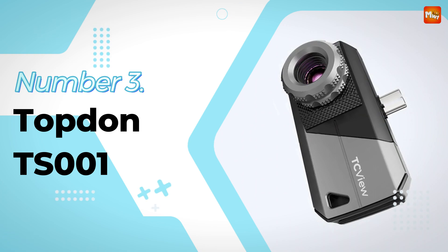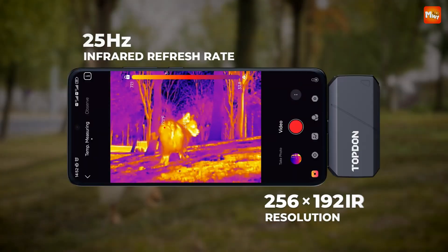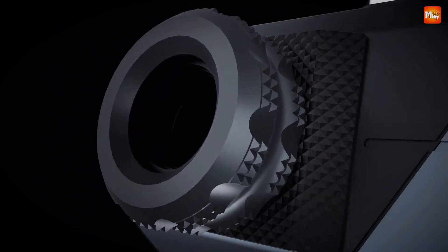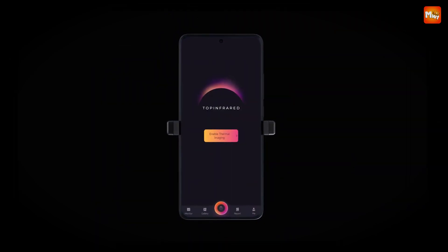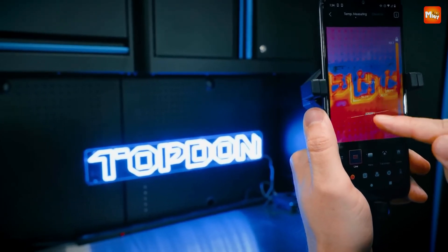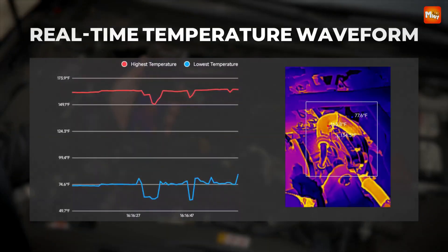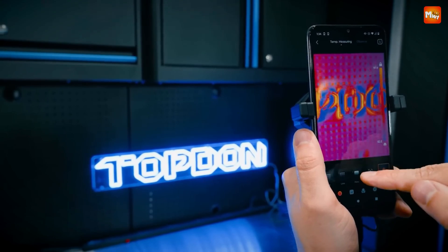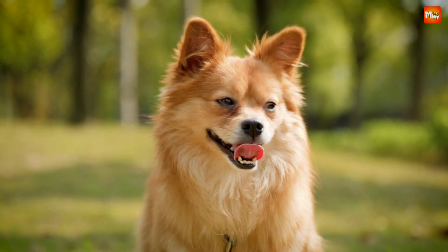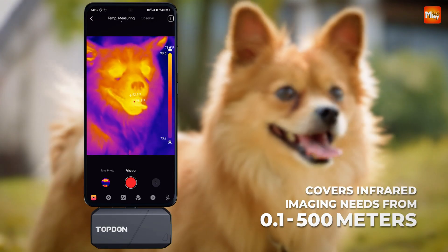Number 3: Topdon TS1 Phone Thermal Camera. The TS1 stands out for its superior image quality, featuring an impressive 256x192 IR resolution and a smooth 25Hz frame rate. This means crystal-clear visuals that can detect tiny components like PCB boards and resistors, even those as small as 1mm. The adjustable lens handles distances ranging from just 0.1 meters all the way to 500 meters. The TS1 also transforms your smartphone into a powerful thermal imaging monocular — detecting targets up to 200 yards away, perfect for hunters and wildlife explorers. It comes equipped with features like target assistance, a built-in compass, and dynamic identification to help you quickly acquire targets.